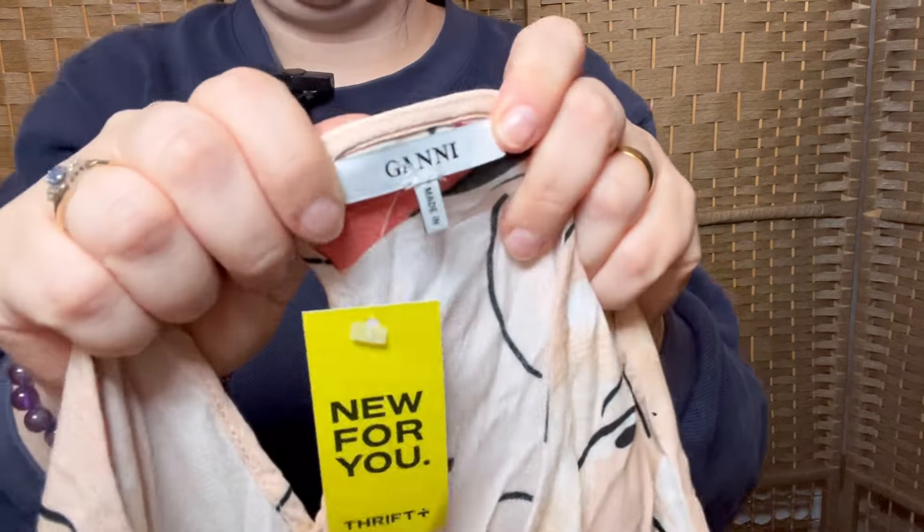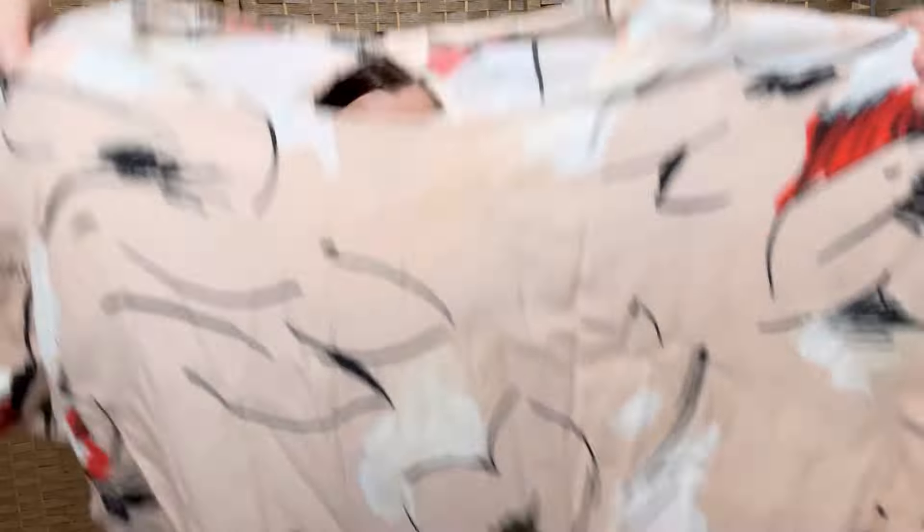It's Ganni — a Ganni shift dress. It's a beautiful peachy colour, very oversized, size extra small, but it almost fits me and I'm like a size 16. I don't sell Ganni much because I don't find it in my area — my area is not a very affluent town, so we don't find stuff like that very often.